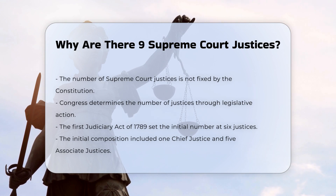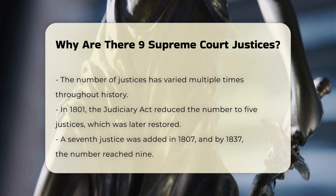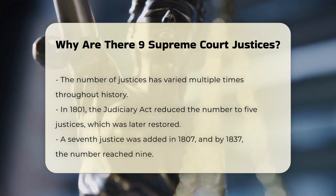Since the establishment of the Supreme Court, the number of justices has varied several times. The First Judiciary Act of 1789 set the number of justices at six, including one chief justice and five associate justices. Over the years, Congress has adjusted this number. For example, in 1801, the Judiciary Act reduced the court to five justices, but this was later repealed and the number was restored to six.